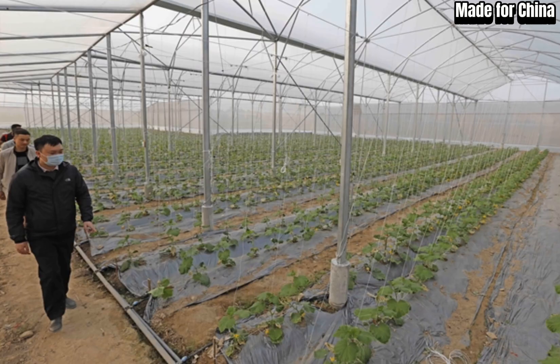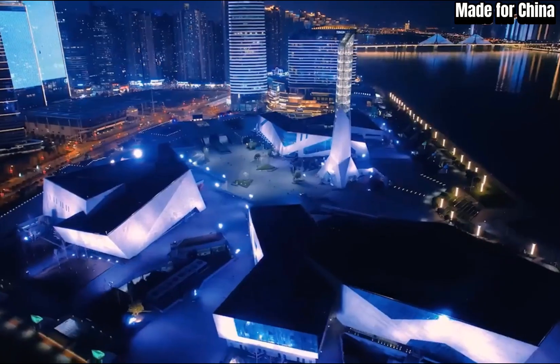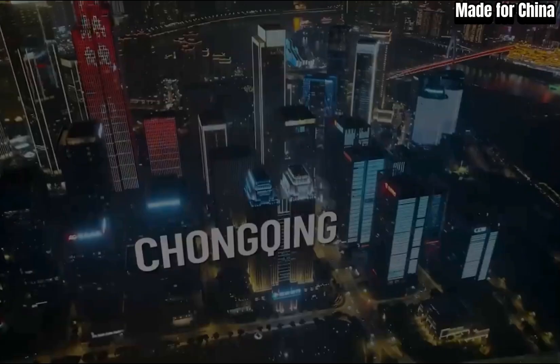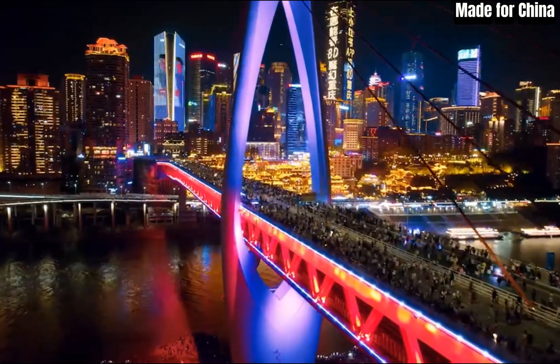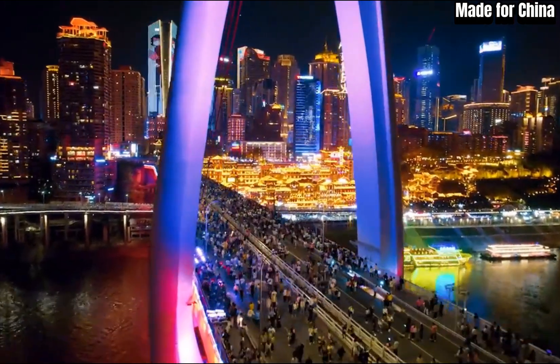Imagine strolling through what was once a desolate desert, now transformed into a vibrant green space, buzzing with life. It's truly awe-inspiring. Greenland tech has already been successfully implemented in several regions, providing hope for communities struggling with desertification. It's a testament to human ingenuity and our ability to tackle some of the world's most pressing environmental challenges.